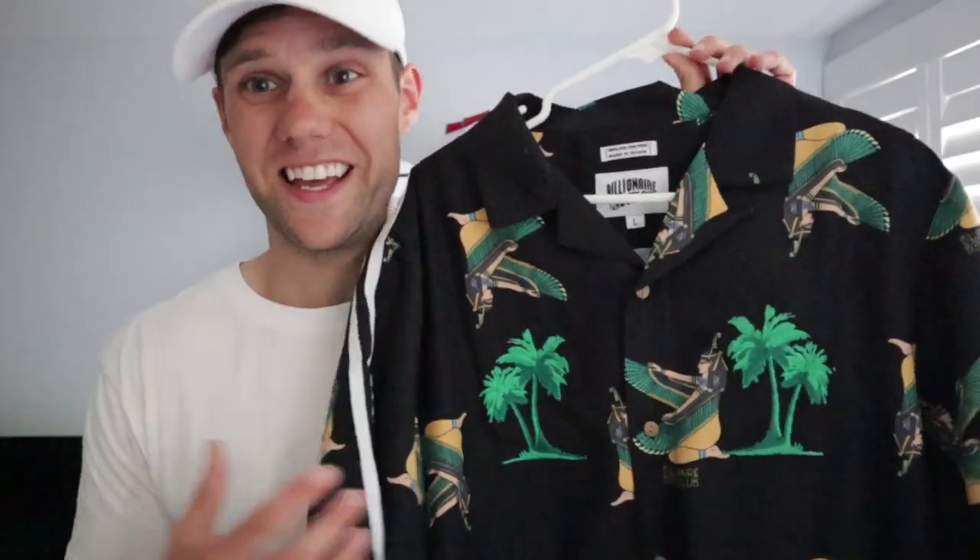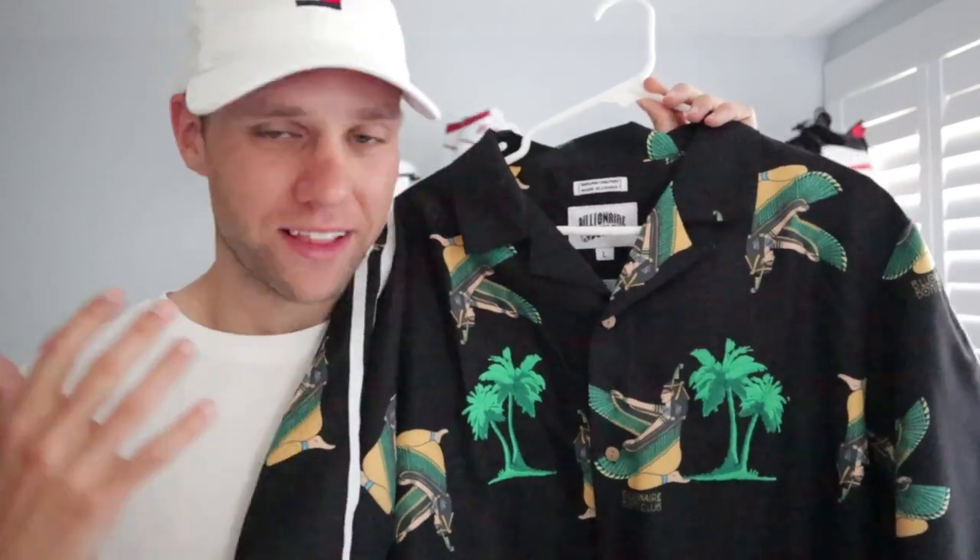The second shirt I got from BBC is so sick — it's a bowling shirt from their Egyptian mummy collection dropped for the spring collection. I've been looking and looking for a summer button-up shirt. I go through Instagram and check out men's fashion and streetwear guys who post high-end stuff — the Prada shirts, Gucci button-ups — stuff that goes for six or seven hundred dollars, which is just not in my budget. I was looking for something mid-tier, a little above H&M, Forever 21, or Zara.